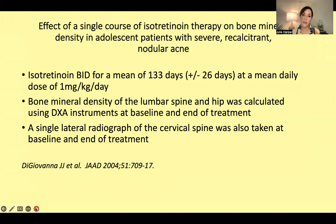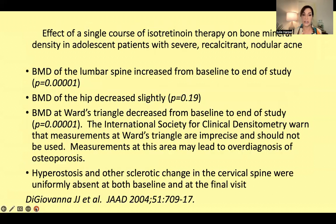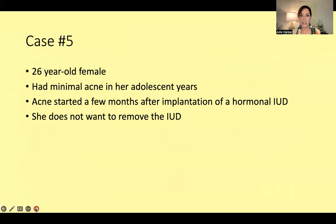Patients were given twice-daily dosing for a mean of about 133 days at 1 mg/kg/day. Bone mineral densities were checked at the lumbar spine and hip using DEXA, and a single lateral radiograph of the cervical spine was taken looking for DISH findings. The bone mineral density of the lumbar spine actually increased from baseline to end of study. The BMD of the hip decreased slightly. Hyperostosis and other sclerotic changes in the cervical spine were uniformly absent at both baseline and final visit.